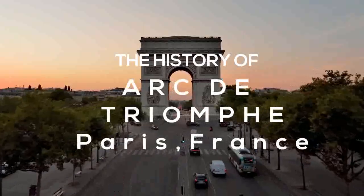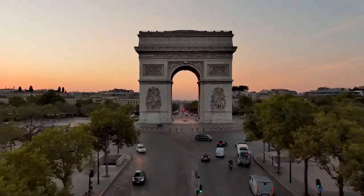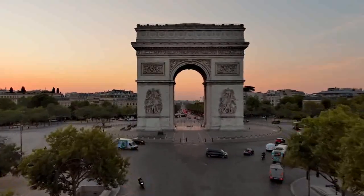The Arc de Triomphe is one of the most iconic landmarks in Paris, France. It is a triumphal arch located at the western end of the Champs-Élysées.